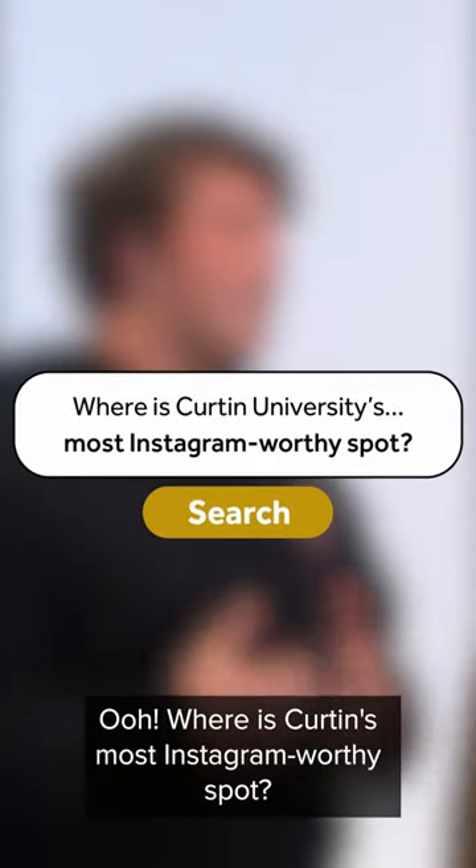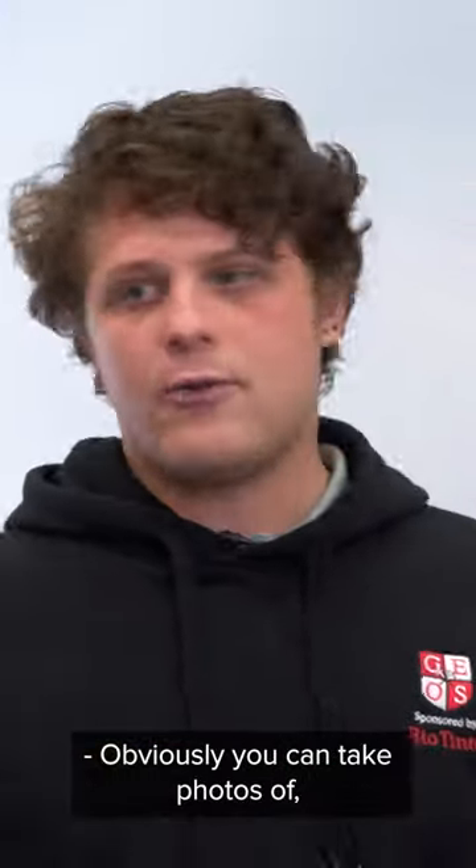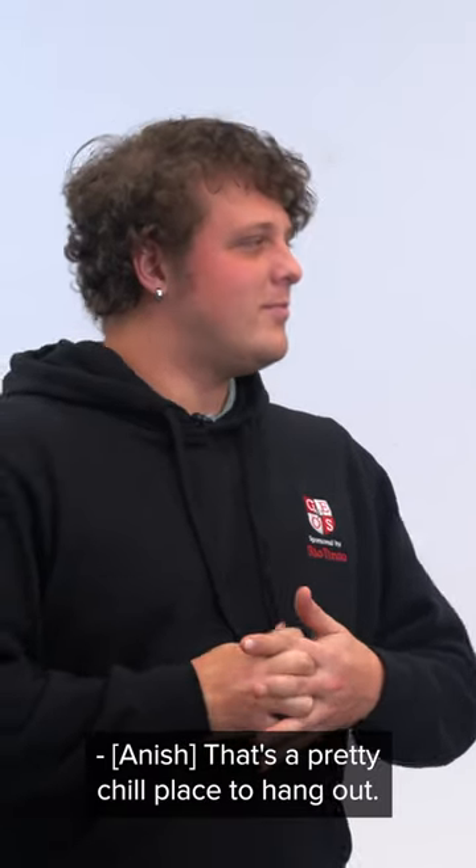Where is Curtin's most Instagram-worthy spot? The geology building has all these really cool unique rocks that you can obviously take photos of. They've got beautiful colors. The Guild area as well — it's a pretty chill place to hang out.